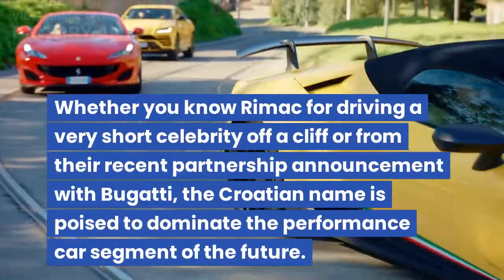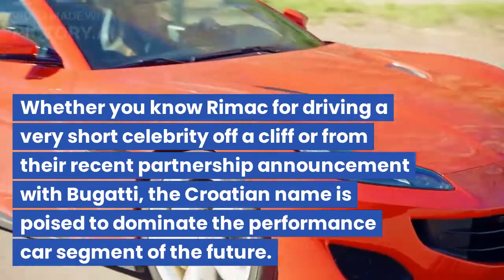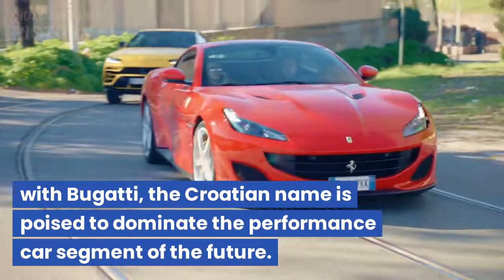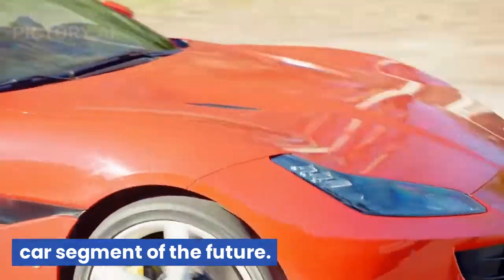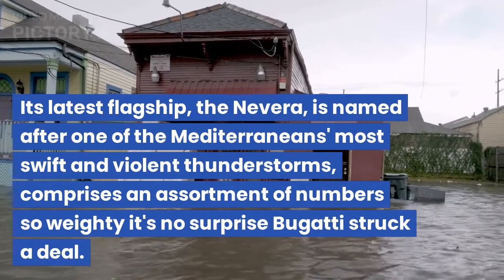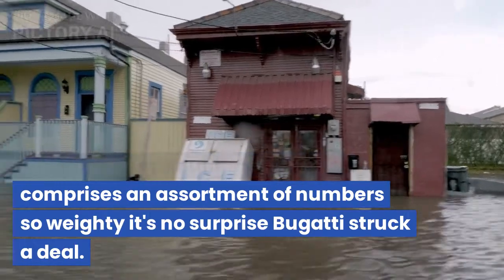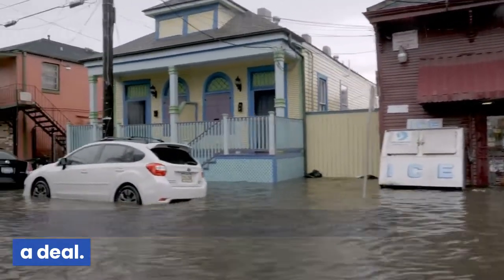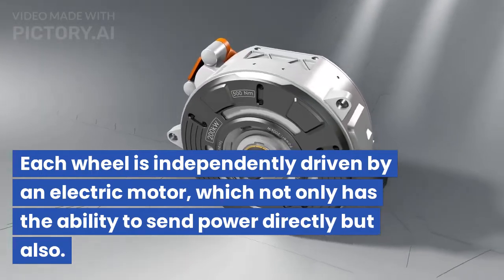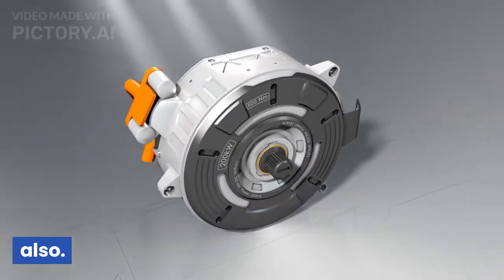2. Rimac Nevera. Whether you know Rimac for driving a very short celebrity off a cliff or from their recent partnership announcement with Bugatti, the Croatian name is poised to dominate the performance car segment of the future. Its latest flagship, the Nevera, is named after one of the Mediterranean's most swift and violent thunderstorms, and comprises an assortment of numbers so weighty it's no surprise Bugatti struck a deal. Each wheel is independently driven by an electric motor, which not only has the ability to send power directly but also vector torque with extraordinary precision.